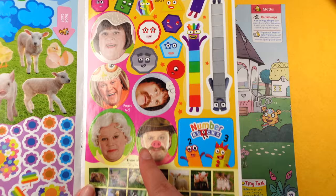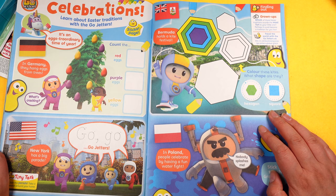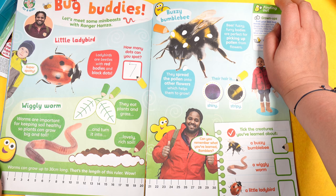Then we've got Go Jetters Celebrations — it says 'Learn about Easter traditions with the Go Jetters', which is cool. Then the Hey Doggie page with funny hats you can decorate with crayons. Then 'Let's Go for a Walk with Ranger Hamza' — the bug one, Bug Buddies. There's a little worm there — I'm a bit scared of worms!